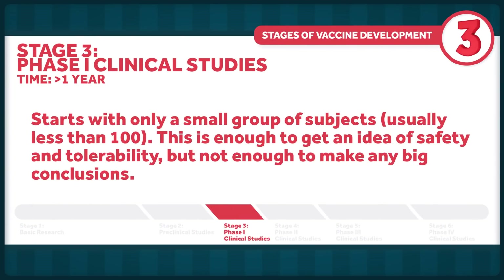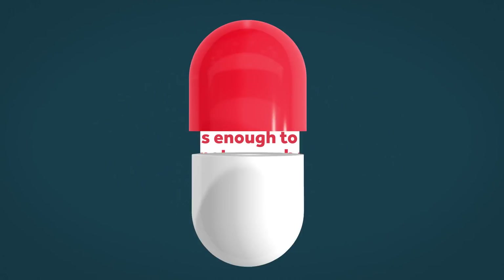Phase one starts with only a small group of subjects, usually less than a hundred. This is enough to get an idea of safety and tolerability, but not enough to make any big conclusions. On May 18th, the biotech firm Moderna reported that their COVID-19 vaccine triggered a sufficient immune response and was tolerated best by humans in two of the three doses used. The full data set is not yet available though — those preliminary conclusions are based off data from just eight subjects. However, similar results from a phase one trial of another vaccine prototype were recently published in the Lancet, collected from 108 participants.